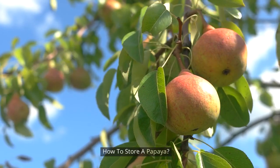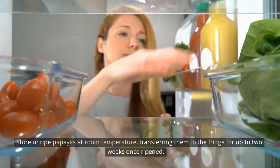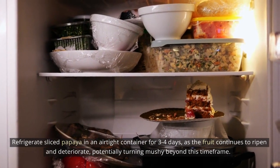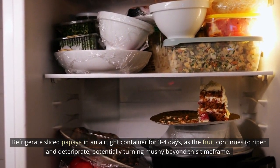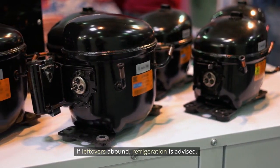How to store a papaya? Store unripe papayas at room temperature, transferring them to the fridge for up to two weeks once ripened. Refrigerate sliced papaya in an airtight container for three to four days, as the fruit continues to ripen and deteriorate, potentially turning mushy beyond this time frame. If leftovers abound, refrigeration is advised.